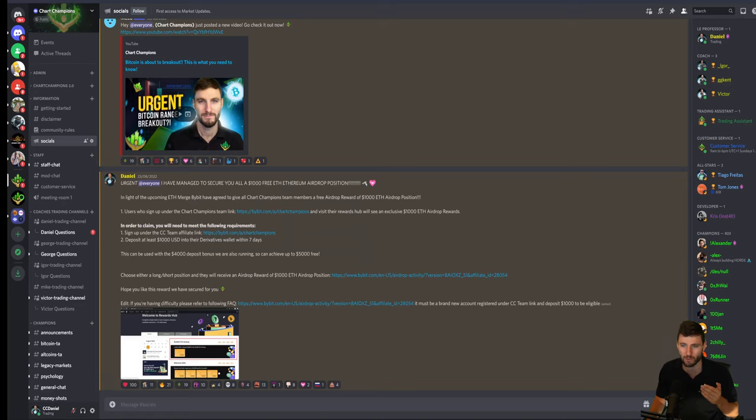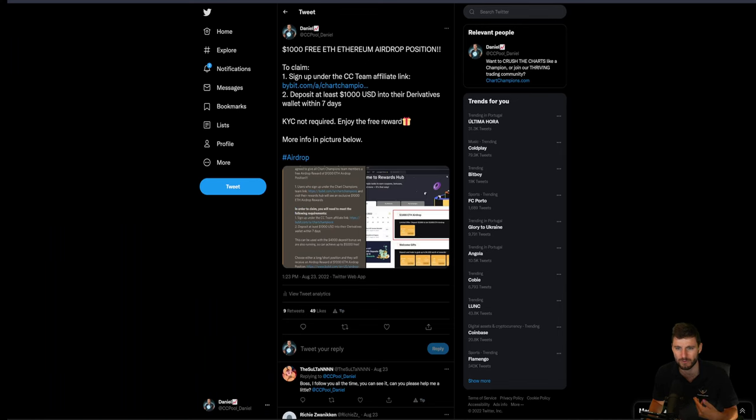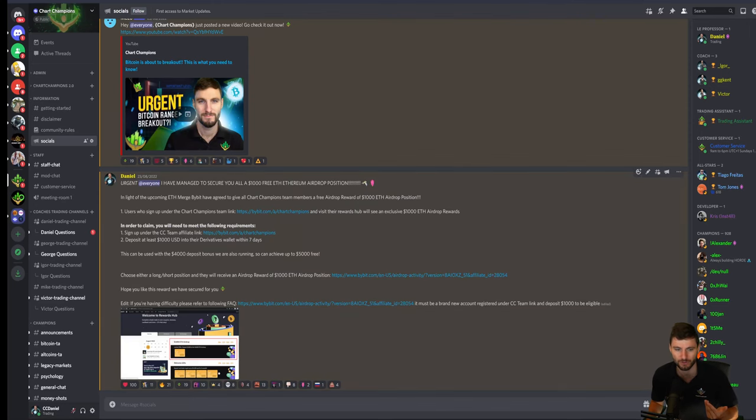That's a little bit of a bonus that we've been working hard to secure, and we have now secured that for you. So that's a $1,000 Ethereum ETH airdrop position. And of course, you can use that in confluence with the $4,000 deposit bonus that's also being run right now. Any questions that you have about that, you can obviously come over to the Discord and ask, or drop a comment over on Twitter — but probably best over on Discord, you're more likely to get a response.